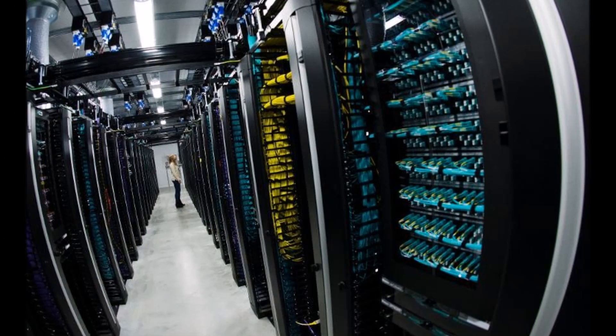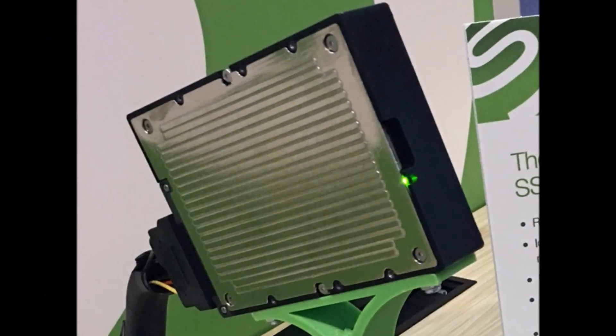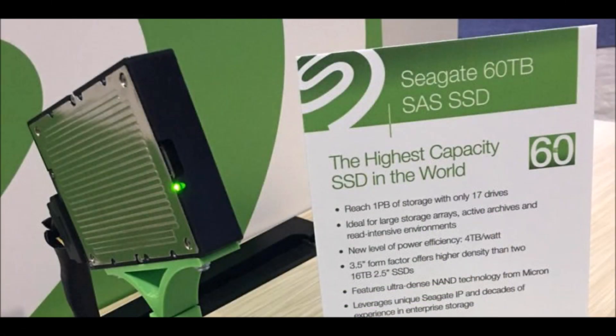Samsung's PM1633A has a 2.5-inch form factor and holds 15.36 TB of data. For now, it remains the largest commercially available SSD and reportedly costs $10,000 per unit.